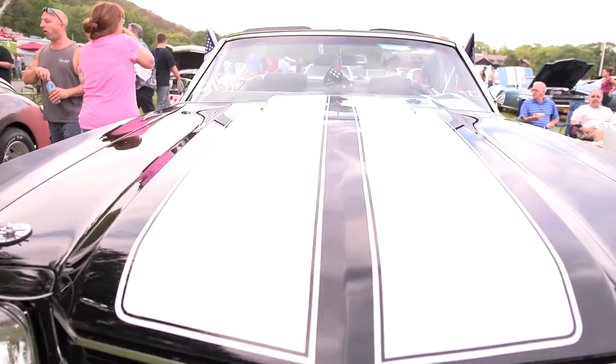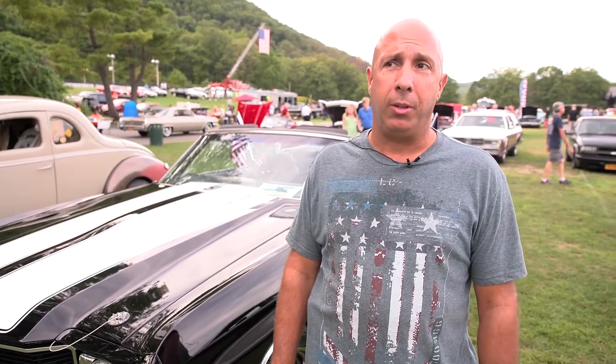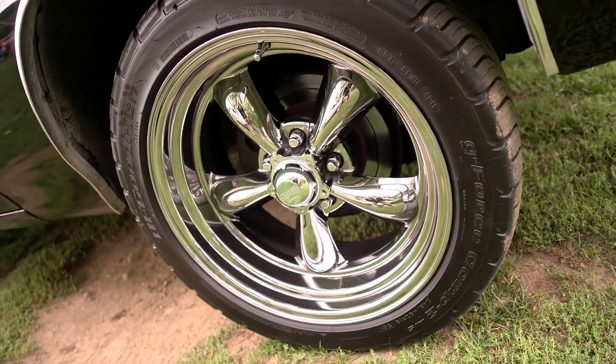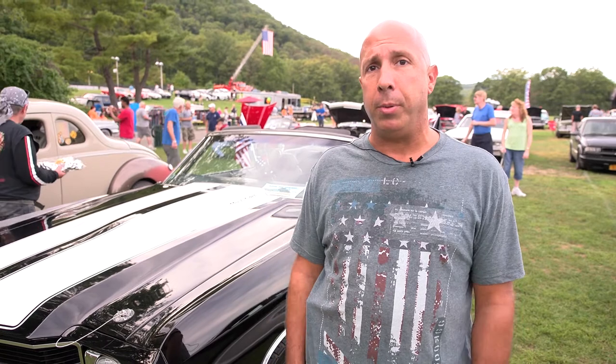It's a tribute car to the SS model. I just purchased the car back in February. It has a small block in it now, soon to be a big block 454 — hopefully if Santa Claus is good to me this year. I did some odds and ends on it, changing the wheels and tires, had to put a top on it, did some material work, and I just tried to get to as many car shows as I can. I heard this was a big one up here, and it looks like a really big turnout.